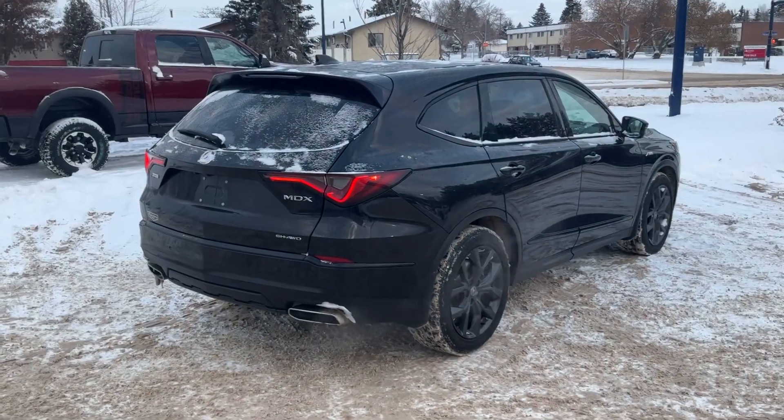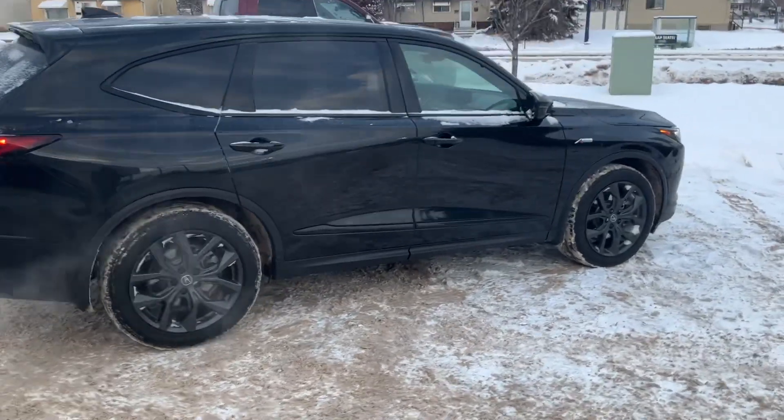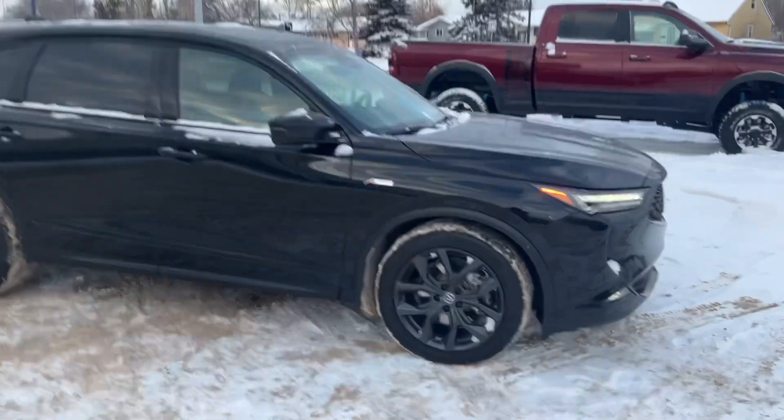If you have any questions or concerns, please don't hesitate to reach out to me at 780-473-6388. It's Marty here showing you guys this beautiful 2022 Acura MDX A-spec.